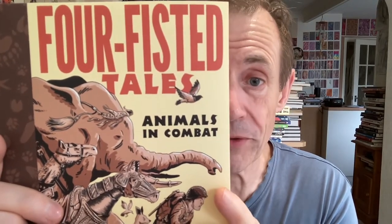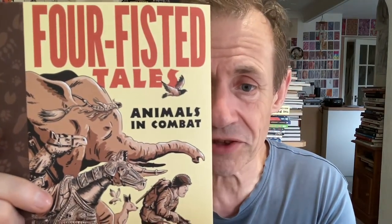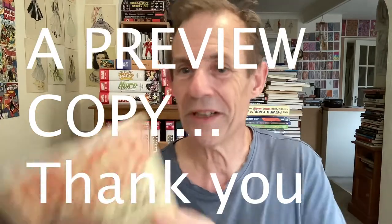Welcome to the Andrew Buckle book review of Four Fisted Tales: Animals in Combat. This is by Ben Tao, and the book is from Dead Reckoning, who sent me a copy. That does not influence my review — I'll say if it's great or rubbish. So this is Four Fisted Tales: Animals in Combat.